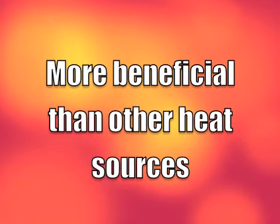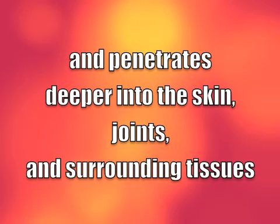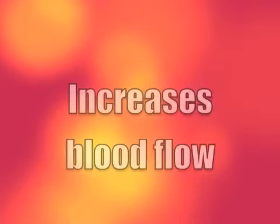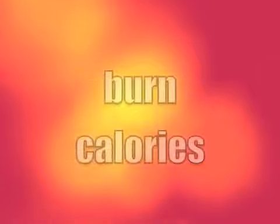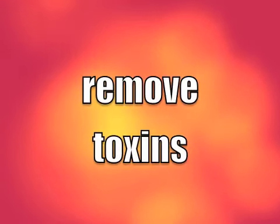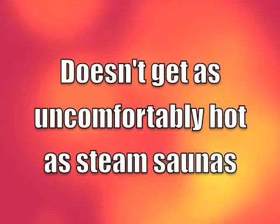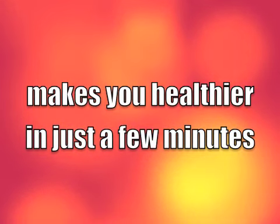Far infrared is more beneficial than other heat sources because the far infrared heat warms the body directly, as the sun does, and penetrates deeper into the skin, joints, and surrounding tissues to increase blood flow, increase oxygen within the body, burn calories, reduce inflammation, remove toxins, decrease pain, and reduce stiff joints without having to get as hot as steam saunas — making us healthier in only a few minutes.